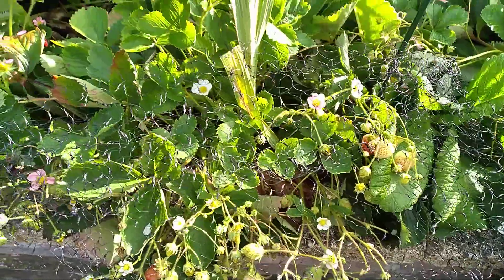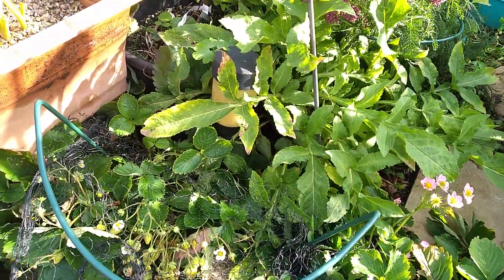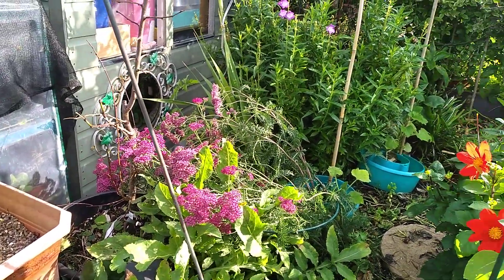My strawberries — look at them, they have been amazing. I'm picking just a little handful every day, which is quite nice. An elderly neighbour is in hospital and very poorly, so we're taking little treats in — a little handful of strawberries, which they thoroughly enjoyed the other day.